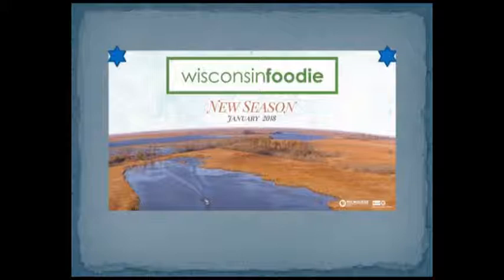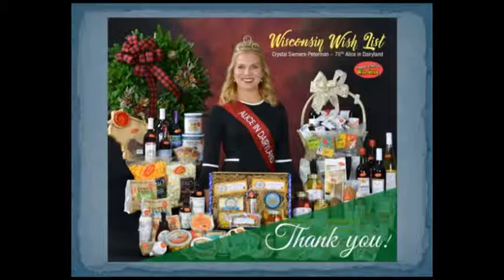Wisconsin Foodie is a really great TV show on PBS that features all Wisconsin farmers, restaurants, and processors. Alice in Dairyland is someone who is on staff at the Wisconsin Department of Agriculture — Alice changes every year. Each year Lois partners with the Alice in Dairyland program to host a holiday promotion where members of Something Special send their products in, and Alice tours around the state promoting those products. It's very cool.